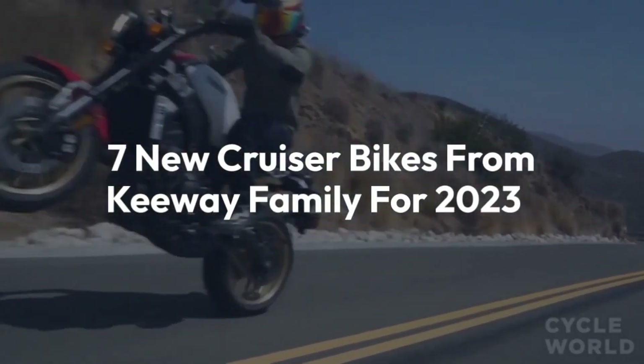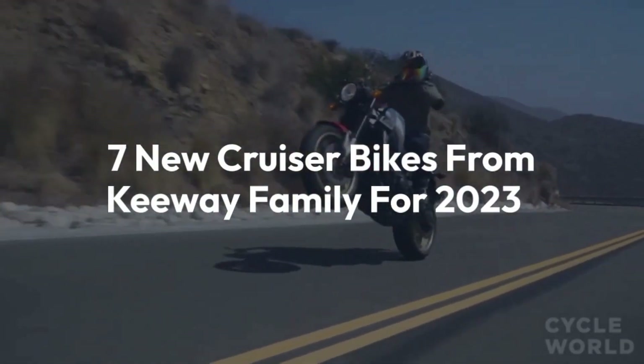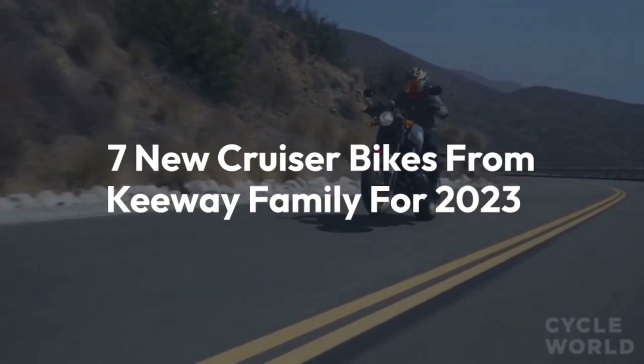Welcome back to the channel. Today, we'll be counting down the seven new cruiser bikes from Keyway Family for 2023.